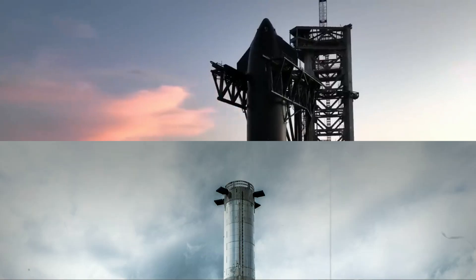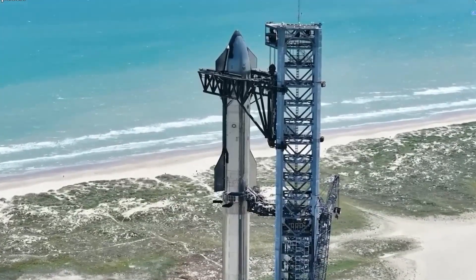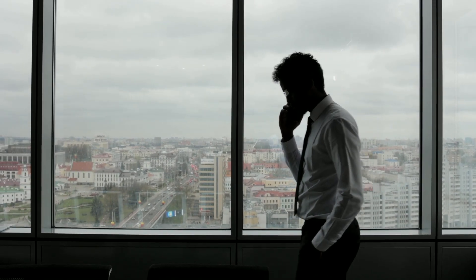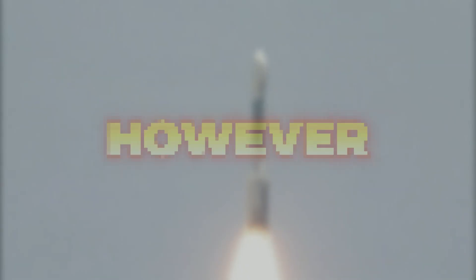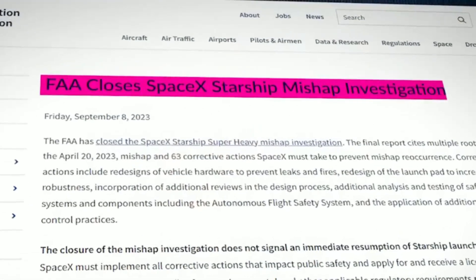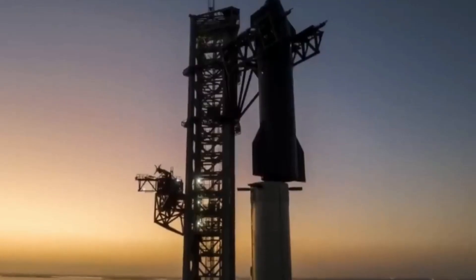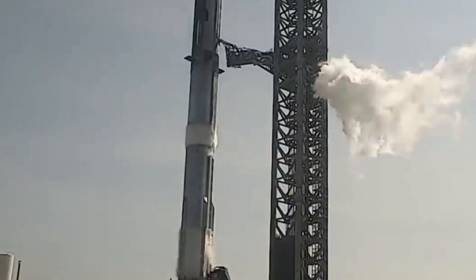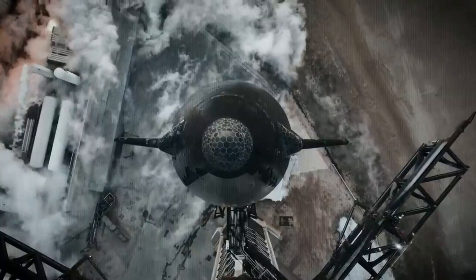The full stack of Ship 25 and Booster 9 instills hope for witnessing the imminent liftoff of this colossal rocket. Just a month ago, this community experienced a surge of excitement as the rocket was initially stacked following its launch four months earlier. However, the joy took a hit when the FAA denied the launch license, leading to the de-stacking of the rocket. Now the atmosphere is charged once again as the launch date appears to be approaching. SpaceX recently conducted the first full stack test of Booster 9 and Ship 25 in preparation for the launch.